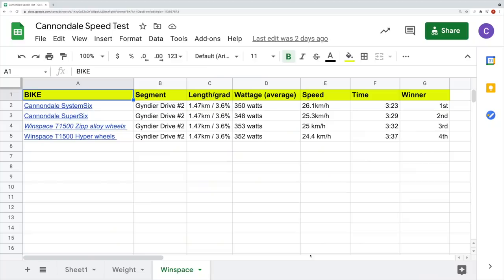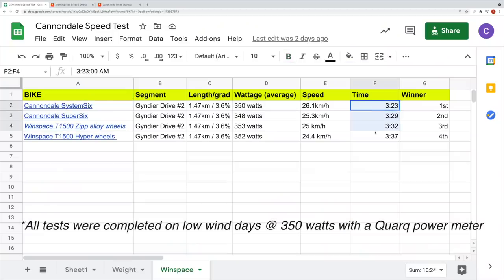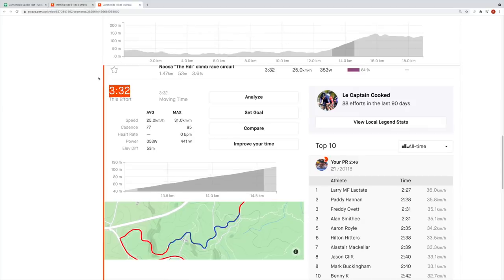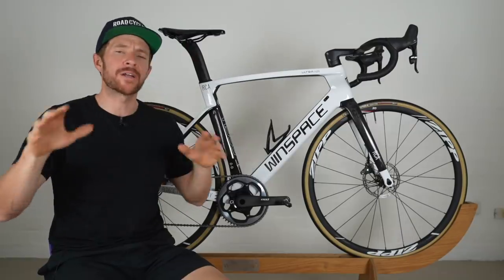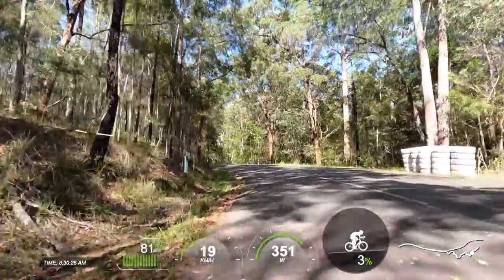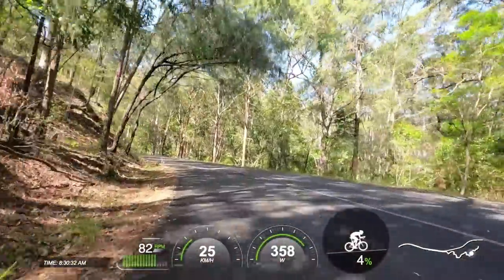These hill climb times up Guindia Drive — a three-and-a-half minute segment — validate my thoughts. You can see the Winspace is quite a fair bit slower than the Cannondale I also tested on the same climb. Interestingly, without the Winspace Hyper wheels on, my time improved by five seconds with the Zip Course 30 alloy wheels. I haven't performed flat comparisons to the Cannondale because I was wind-compromised that day. However, Guindia Drive is a great testing ground as it's mostly sheltered from wind and isn't that steep, so aerodynamics still come into play, as they did with the System 6.